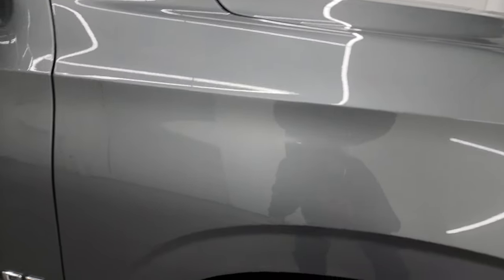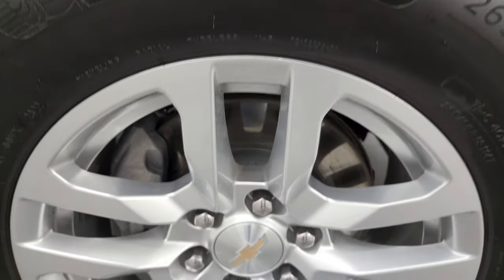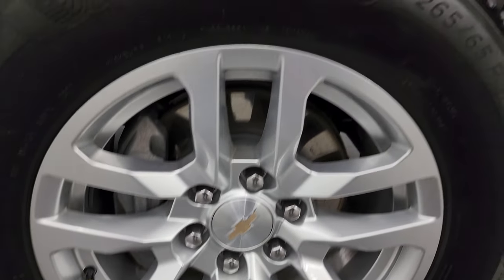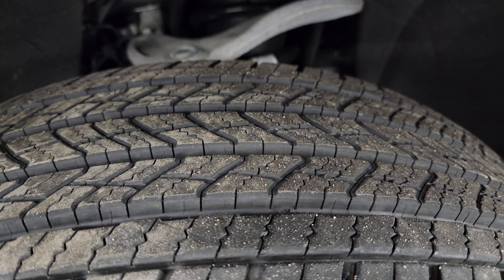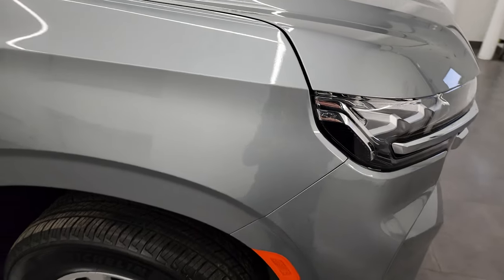The passenger side front fender is in great shape and the front wheel is in excellent condition as well. This one has Michelin Primacy 265-65 R18 tires with about 90–95% tread left — very good tread. Sterling gray metallic is a really nice color — almost like a very dark silver with a lot of metal flake in it.